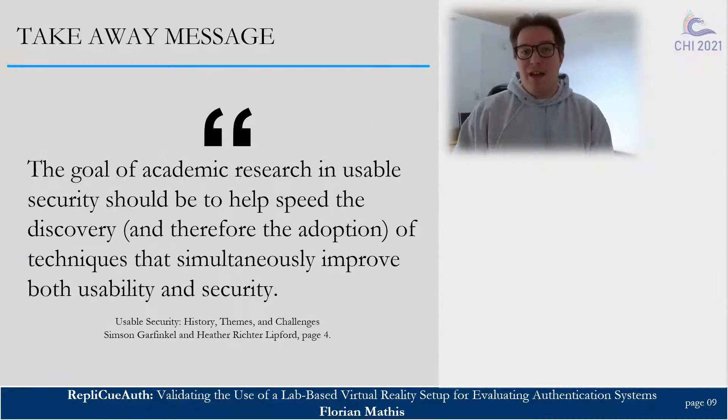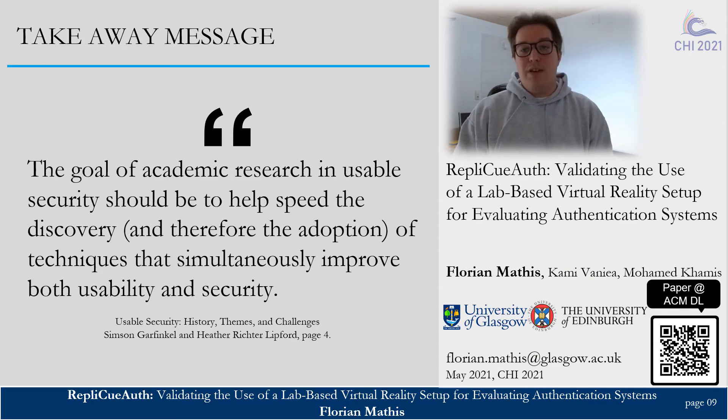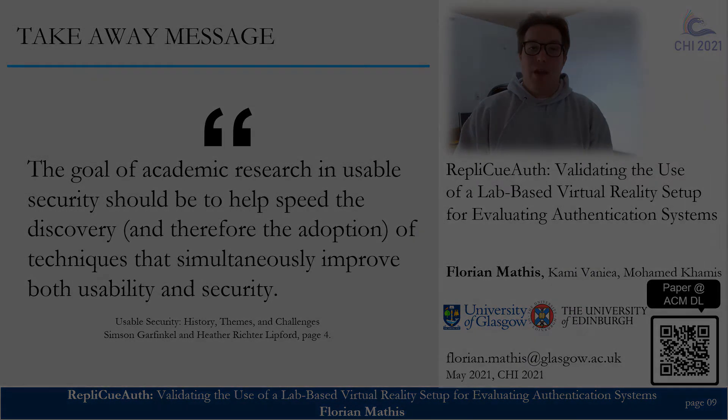Last but not least, I would like to end my talk with a quote by Garfinkel and Lipford. I strongly believe that VR studies, as presented in our work, have huge potential to augment existing research methodologies in usable security and privacy and help speed the discovery and adoption of usable and secure techniques and systems. Thanks a lot for listening, and please find more details about our work in our paper.